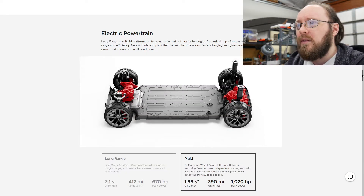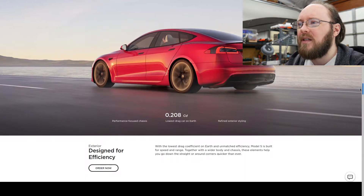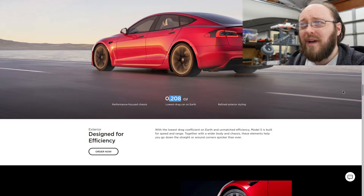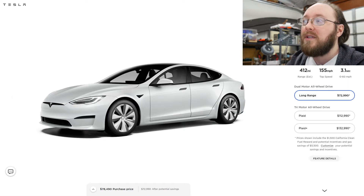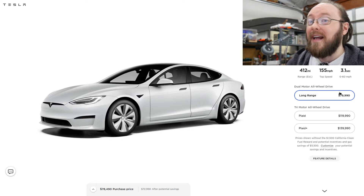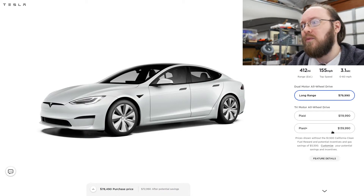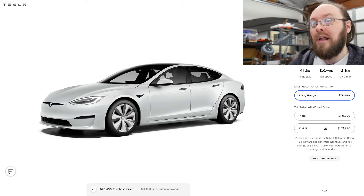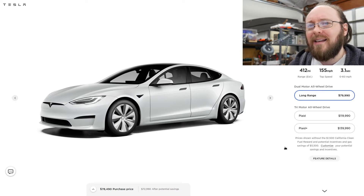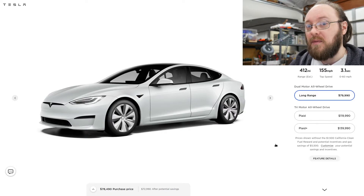There are some other interesting new things with the Model S Plaid. They have new mega castings and extreme aerodynamics — 0.208 Cd, pretty wild for a car like that. One unfortunate thing was that it came with a price increase: a bargain at $80,000, or with the Plaid, $120,000 to $140,000 with the Plaid Plus. They're very impressive vehicles, and for their performance characteristics some people will probably view them as a bargain.